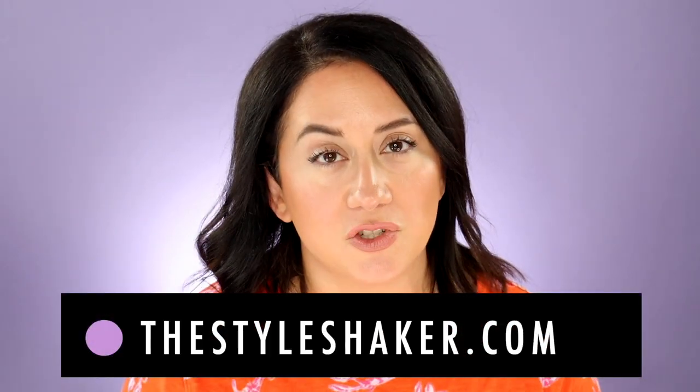Hi, welcome to the channel. I'm Brit, creator of The Style Shaker. It's a guide to cleaner, greener, better for you beauty, skincare and beyond. I try all these crazy things out for you, share my honest reviews, so you can decide what to buy and what not to buy.